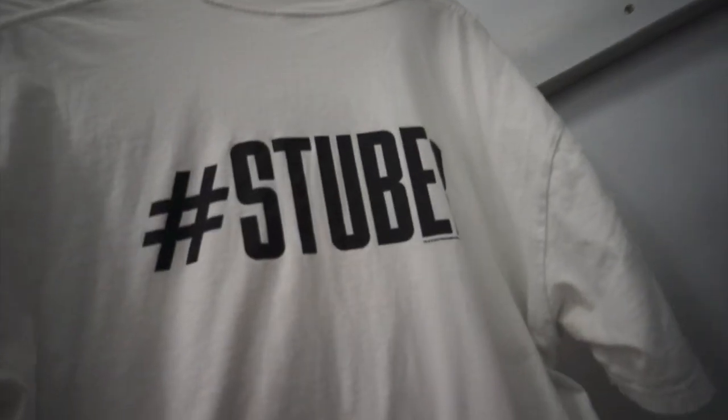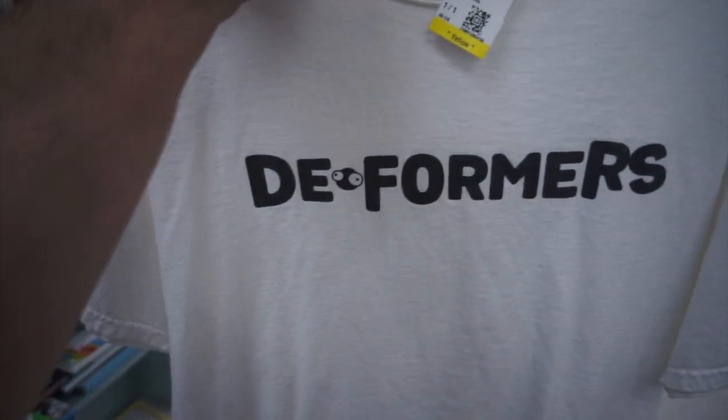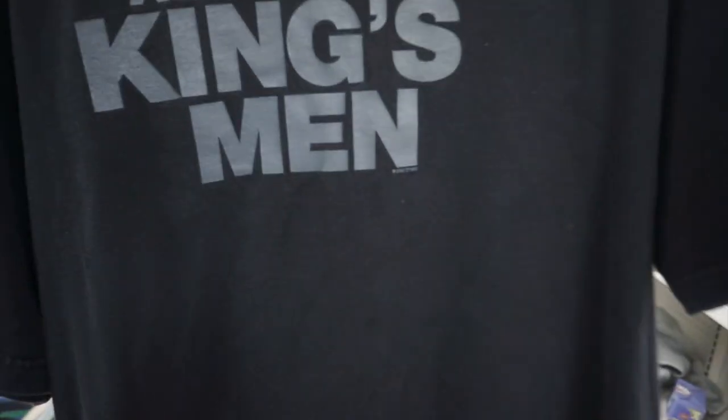A WWE tee — I forget what this guy's name is, but hashtag super on the back. I actually had the Batista one like this recently and it took a minute to sell, and that was Batista. They want $6-7 for that one. Does anybody remember this game? I completely forgot about it until I found this Deformers PS4 promo shirt. They want $4 for it, size large.